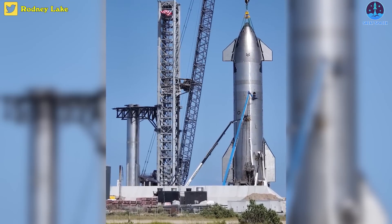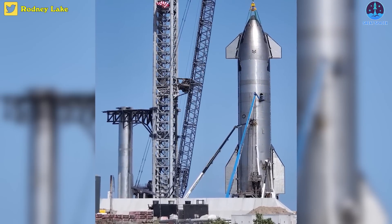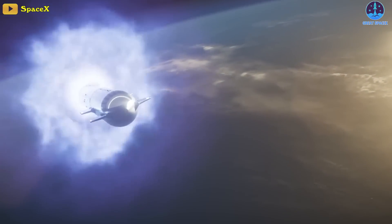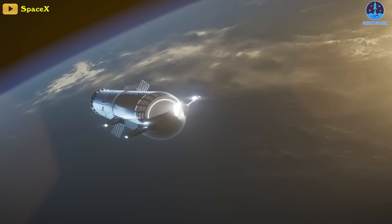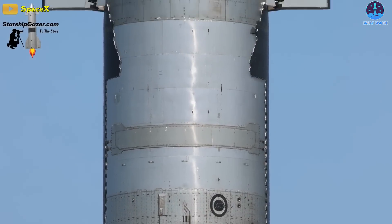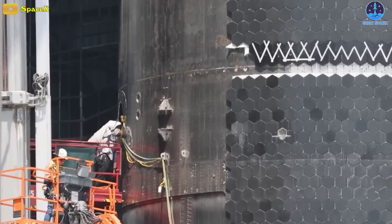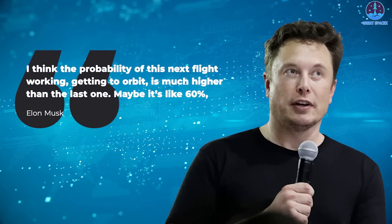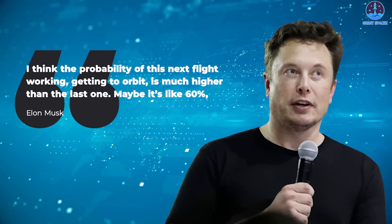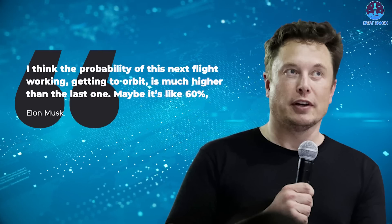Starbase teams continue to prepare Starship SN25 and Booster 9 for the second orbital launch attempt expected to take place before this year's end. Musk believes there's a 60% chance it'll reach orbit this time around. The increased confidence stems from a tremendous number of overhauls made to the spacecraft, with well over a thousand changes implemented since the last flight test. He said the probability of this next flight getting to orbit is much higher than the last one.